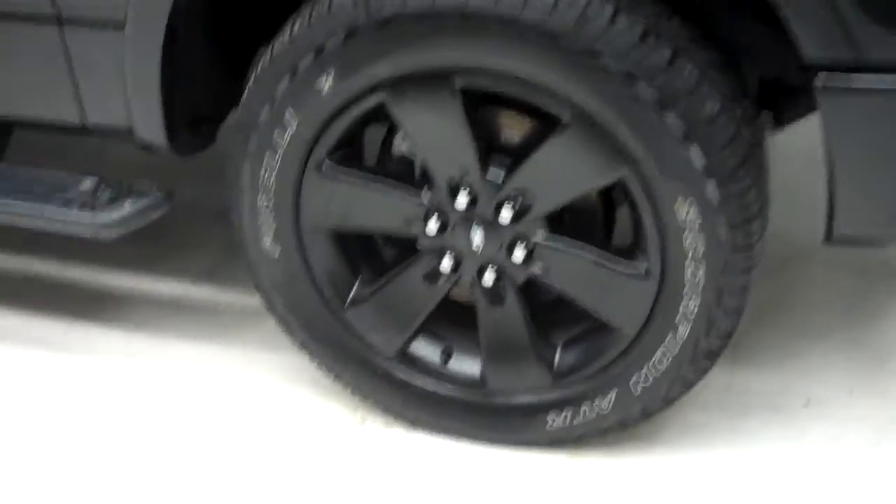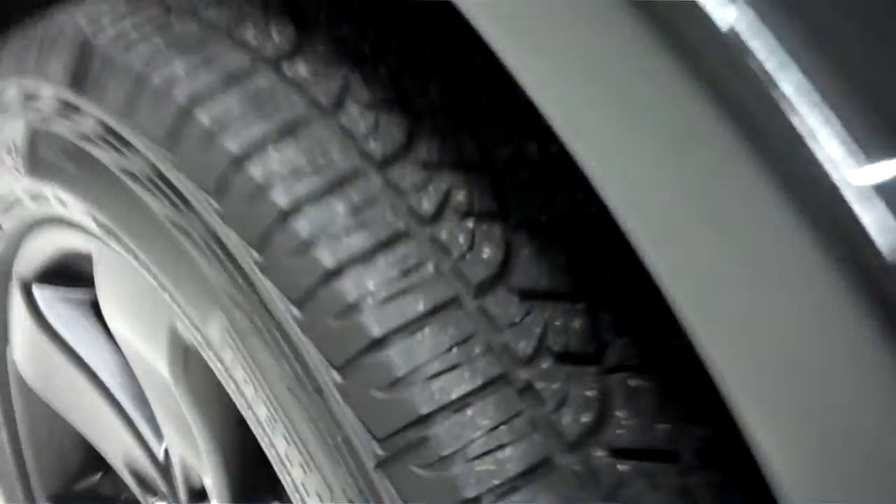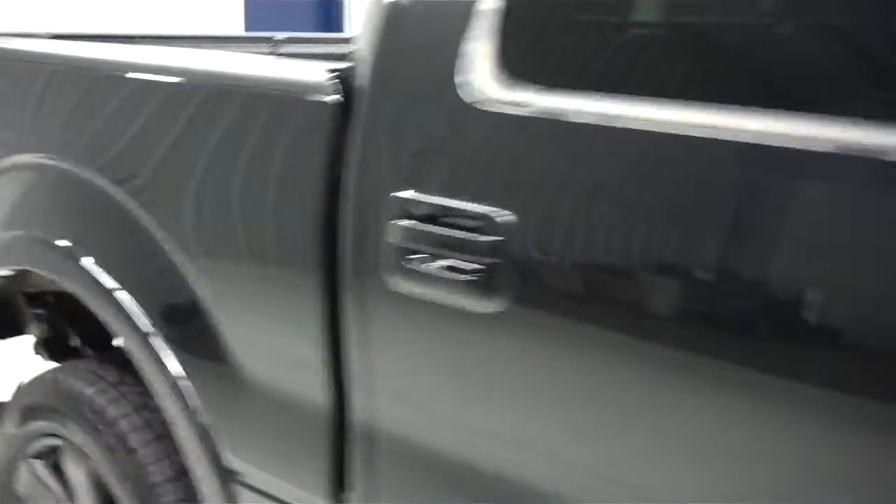Come around to the side, you see the factory painted alloy rims wrapped with the Pirelli Scorpion ATR tires. Tires have a lot of tread left on them. Color is tuxedo black, paint is very clean and reflective.